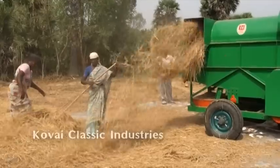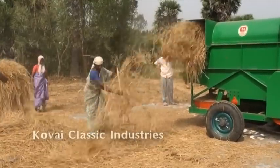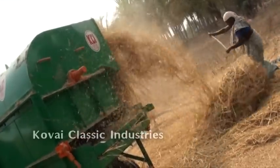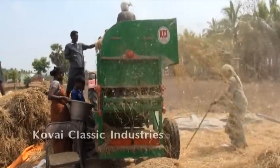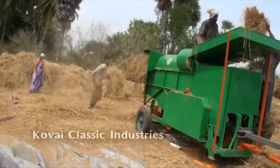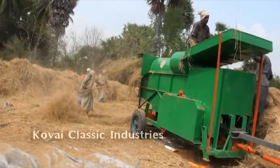The straw is expelled automatically from the machine, so there is no need for a straw walker. The expelled straw will not contain any paddy grain, thus reducing the labor charges for the subsequent process of collecting grain from the threshed straw. This machine has been tested and approved by Tamil Nadu Agricultural University, Coimbatore, Tamil Nadu, India.